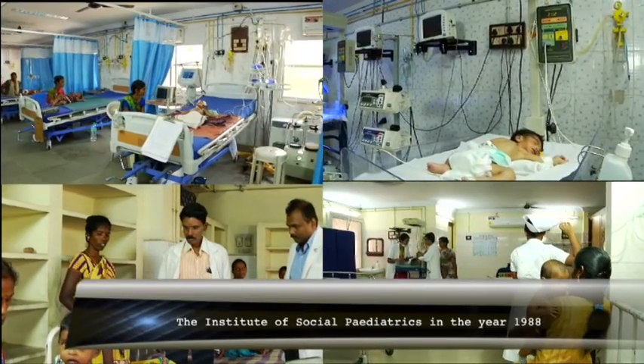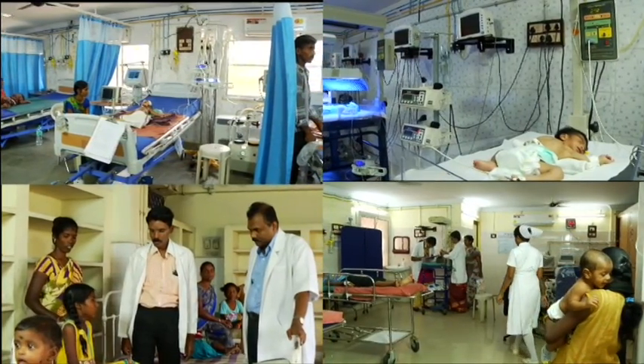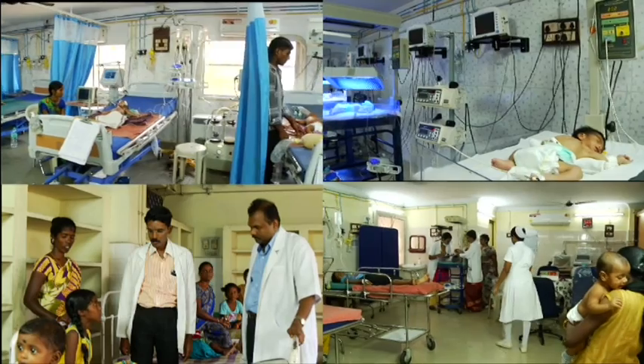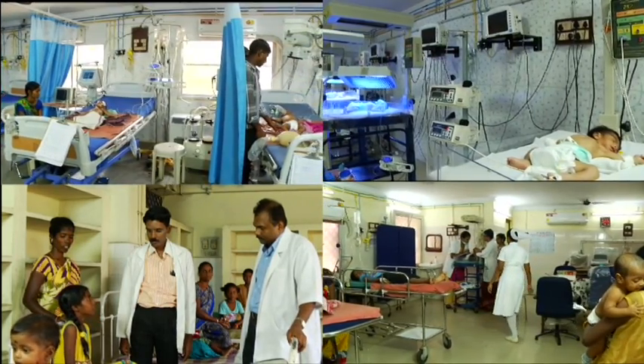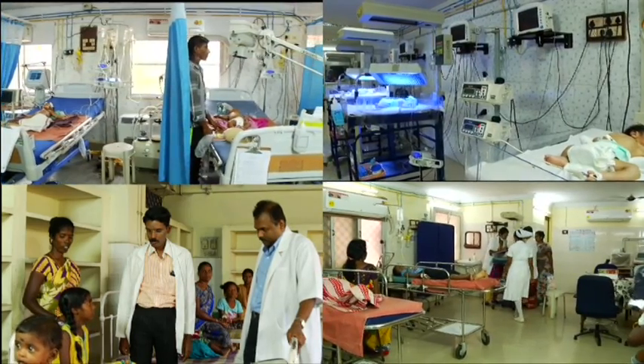It is the Institute of Social Pediatrics, located in an eight-storied building across the street. It was named after our first Prime Minister, Pandit Jawaharlal Nehru, and upgraded as an institute in the year 1988.